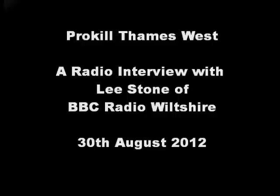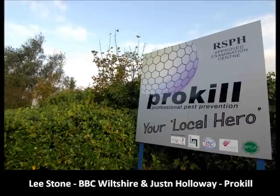Next on the programme, around 60 venomous false widow spiders have been found in a home in Swindon. The Murtough family found the infestation in their kitchen and one member was bitten. Let's talk to the man who dealt with them — Justin Holloway from ProKill joins us now. Hello Justin. Good afternoon Lee.